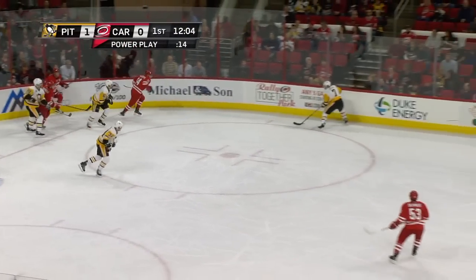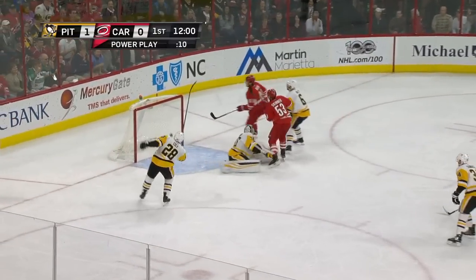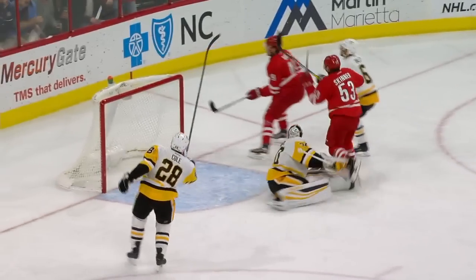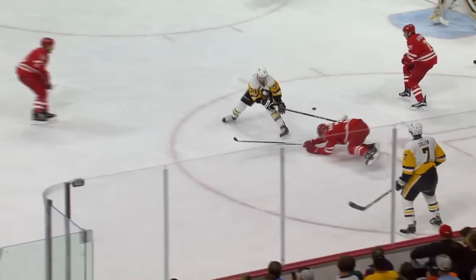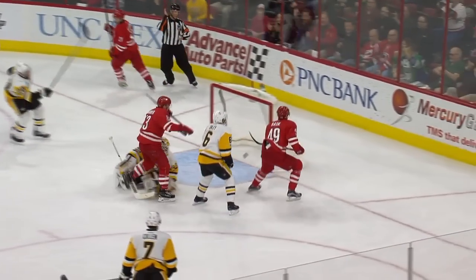Daly trying to battle for possession, and he does get it to Cullen, but didn't get it out. Great chance for Skinner, and he scores! That's a beautiful backdoor play to Skinner, and Skinner's got 20. The first came to make that mark, and it went just off the pad. You could see Murray got a piece of that shot — it went off the top of the left pad and up into the cage.